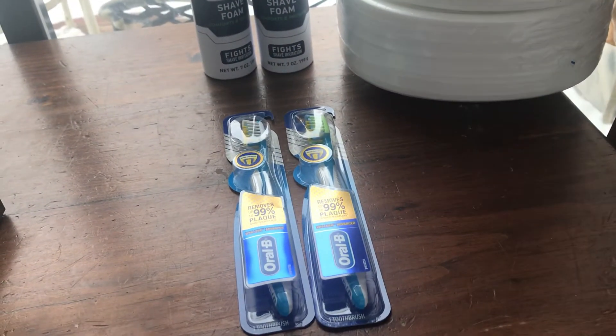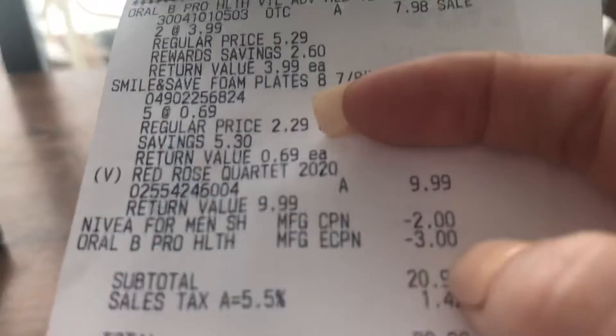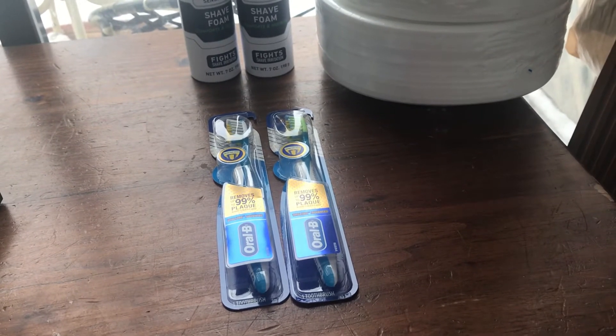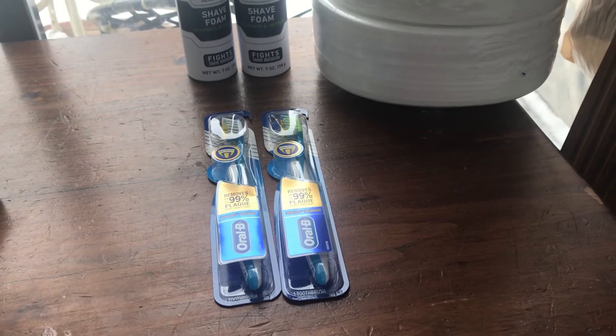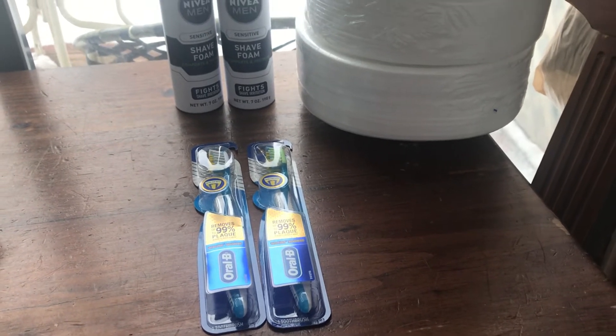The Oral-B — when you buy two, you're going to get a $4 register reward. I had a $3 off of two coupon loaded to my card. So when you buy two, you get a $4 register reward. They are $3.99 each, so that's a total of $7.98. With the $3 coupon, it makes it $4.98, and then get back $4, making it $0.98 for two.